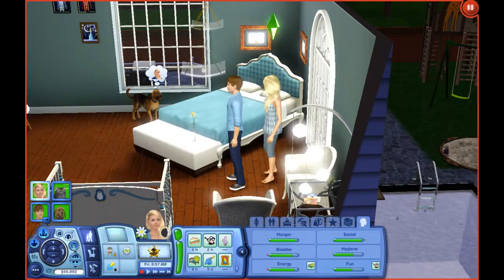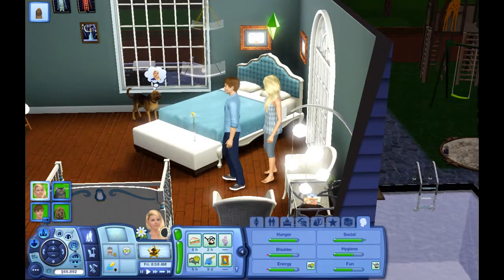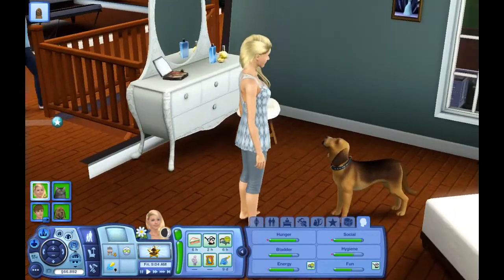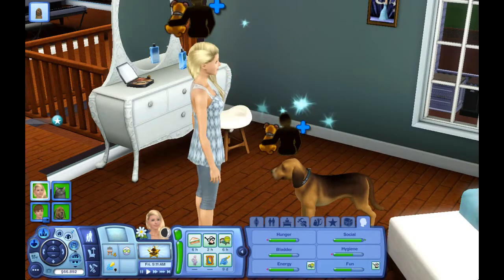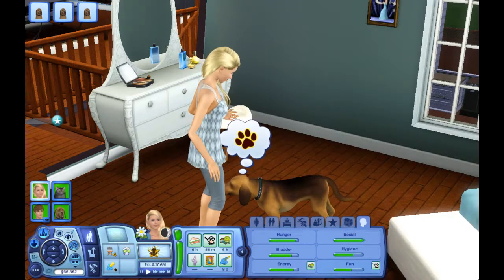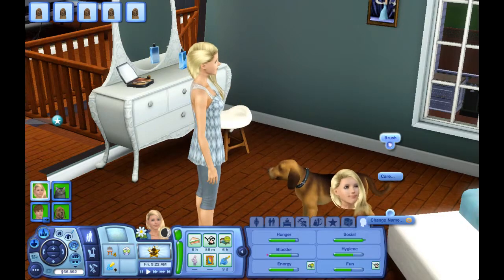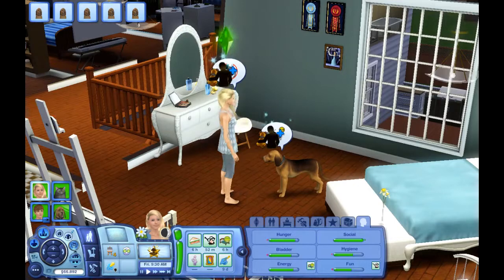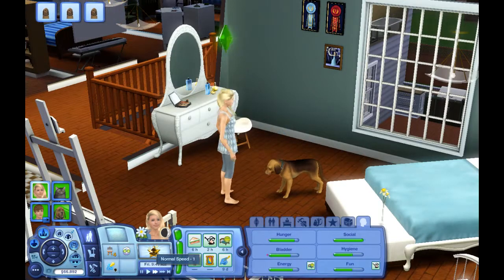Running around — she could use some social. I'll have Ella let Bruno sniff her hand, just to be on the safe side, since they are best friends forever. She's pregnant now. Let him be sniffed, talk to Smoochy, pet hug. I don't do rub belly because for some reason it makes my game really glitchy — they freeze — so I try to avoid that interaction.